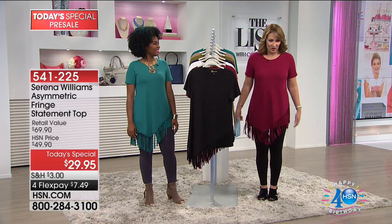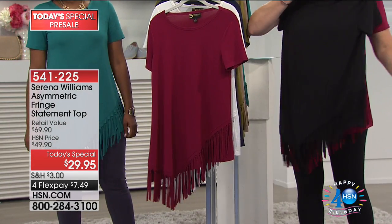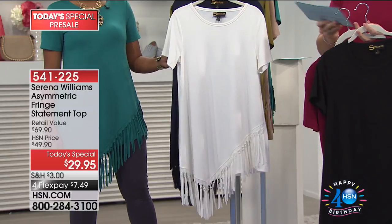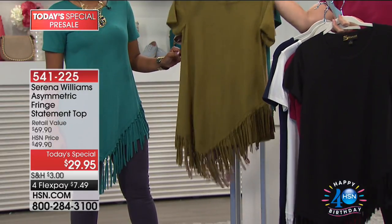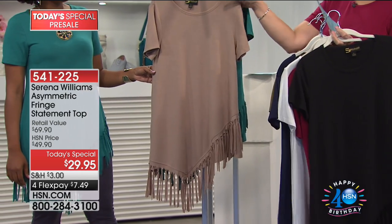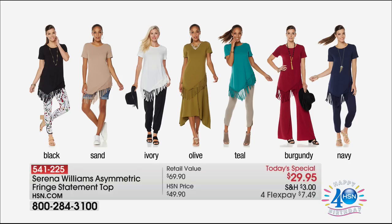At $29.95, this top is crazy good value — just the cutest top. Colors available are black, burgundy, ivory, navy, and olive green — with olive looking really stunning. Then there's sand, a beautiful easy-to-accessorize neutral, and a gorgeous teal. Order true to size: extra small through extra large, plus 1X, 2X, and 3X. Love the 31-inch length — it's asymmetrical with fun hand-knotted fringe. Almost 700 are already spoken for.